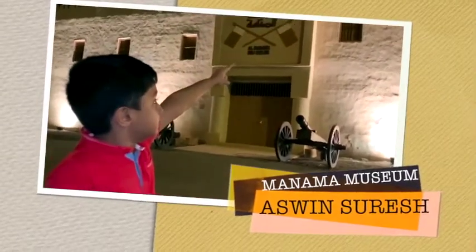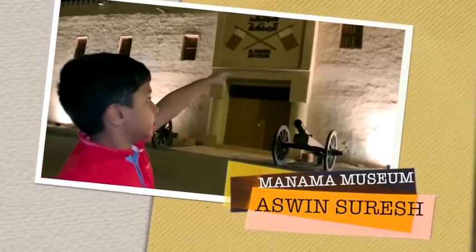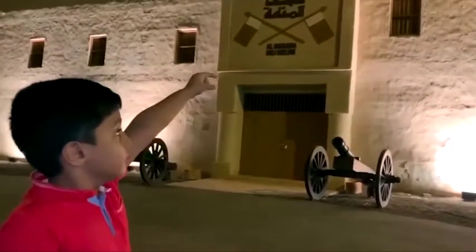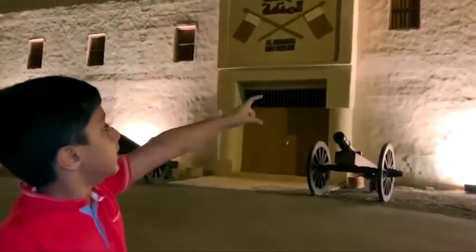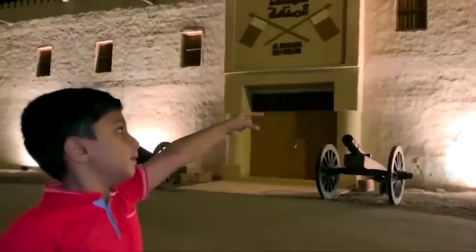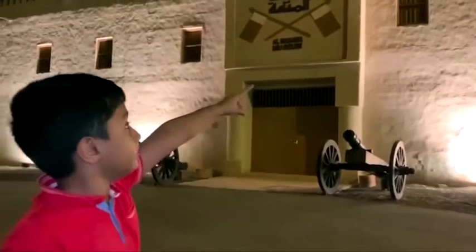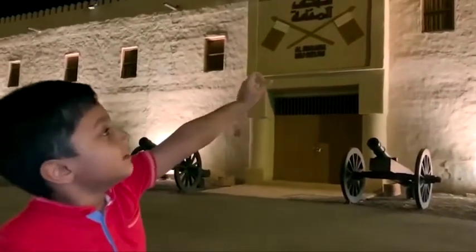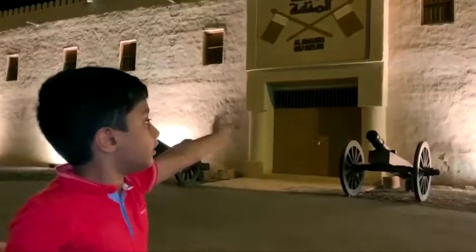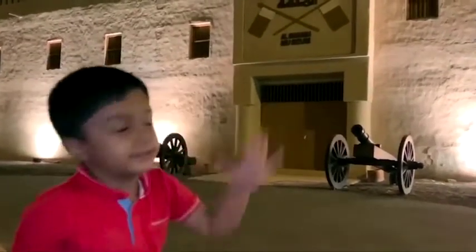This is Al-Manama Museum. It was opened on 2nd December 2012. This is the White Fort. It was built by Sheikh Rashid bin Humaid Al Nuaimi. There are seven rooms and a well — the well was used for drinking water. Everyone is welcome to come here and see.